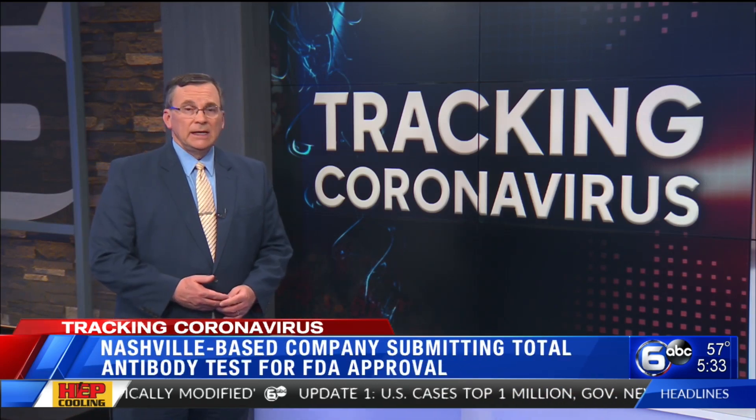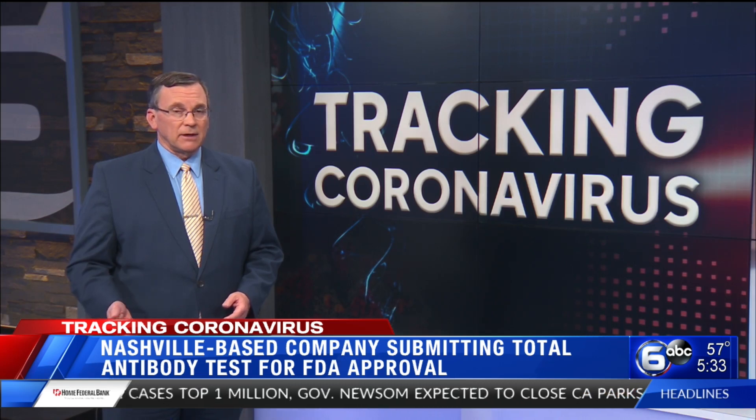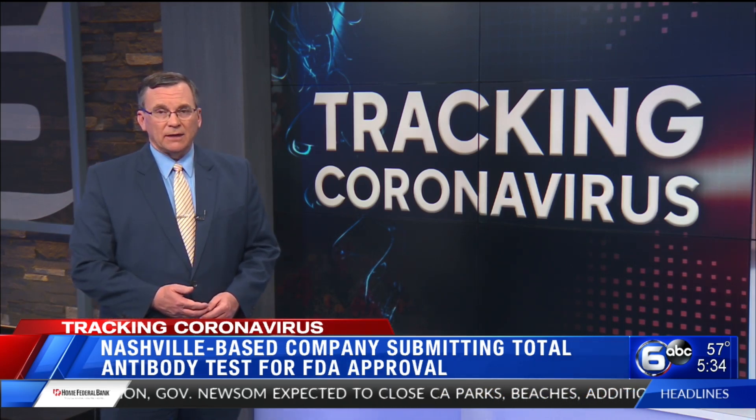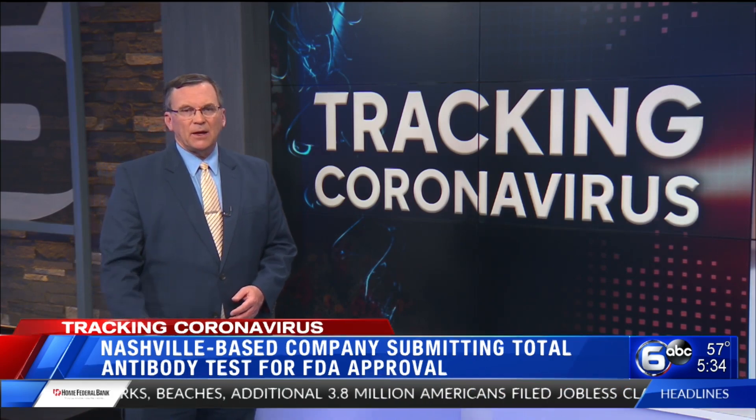From expanded testing for COVID-19 to testing for possible immunity, researchers are tackling the pandemic on all fronts right now. And as reporter CB Cotton shows us, a company located in Nashville is now submitting their antibody test for FDA approval.